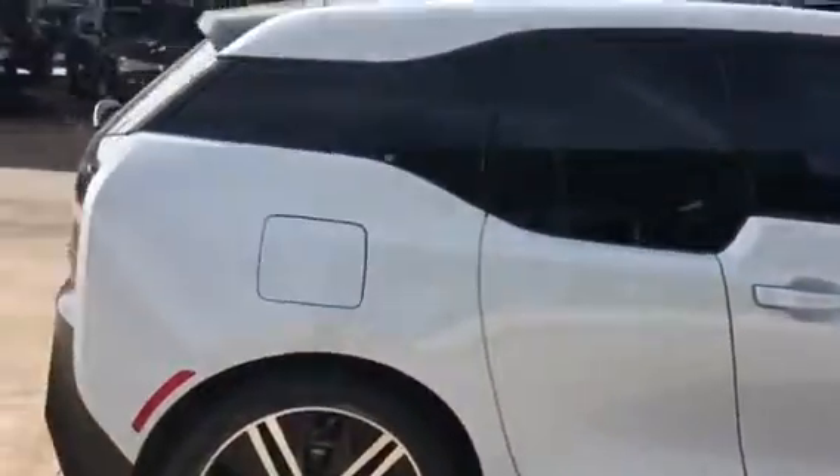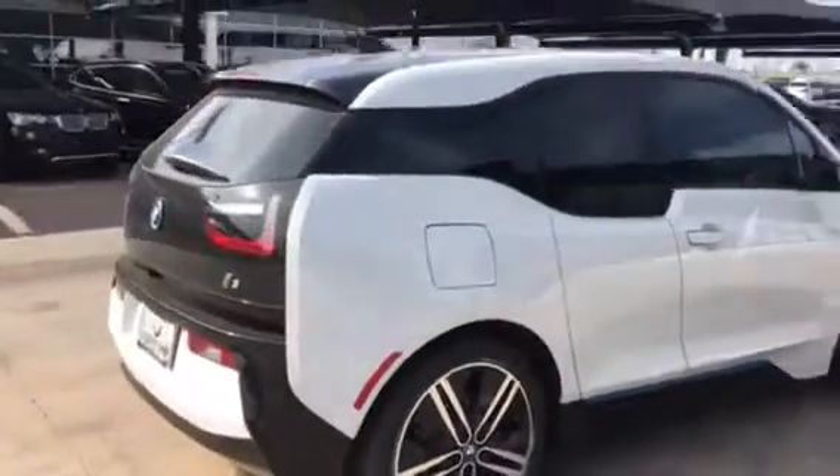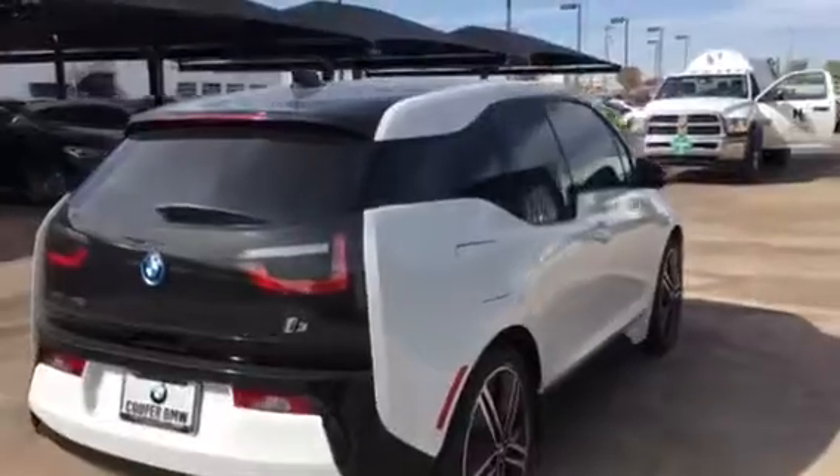Power windows and also power locks. It also does have park distance control sensors in the back to give you an automated signal whenever you're getting close to an object.